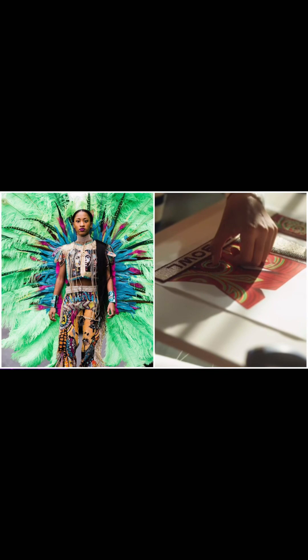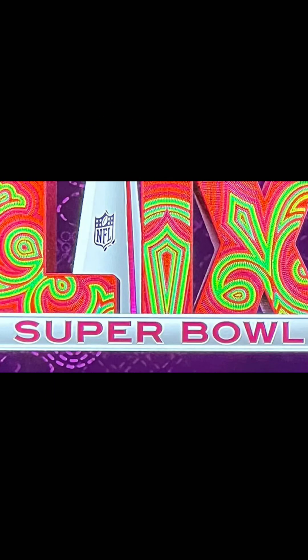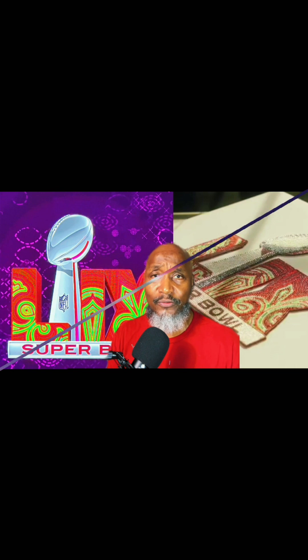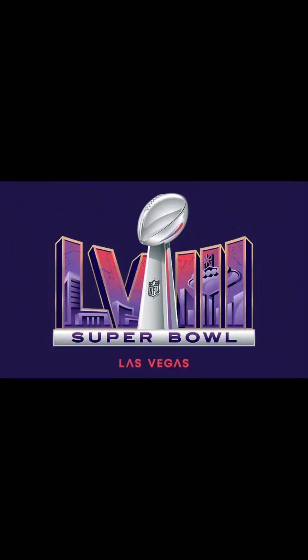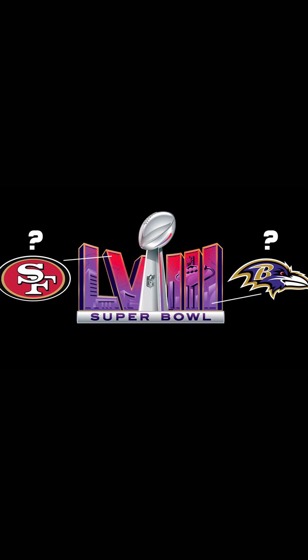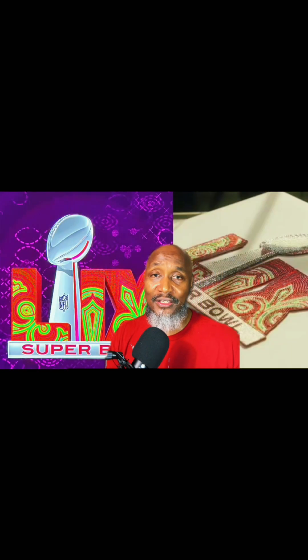Super Bowl 59 will take place February the 9th, 2025, in New Orleans. There have also been some conspiracy theorists who say the logo colors are linked with what teams are going to be in the Super Bowl. This past Super Bowl 58 logo colors, I believe, were red and somewhat purple, suggesting it was going to be the 49ers and the Ravens. Well, they actually didn't go that route — Kansas City Chiefs had a little bit to do with that. It was the 49ers and the Chiefs.